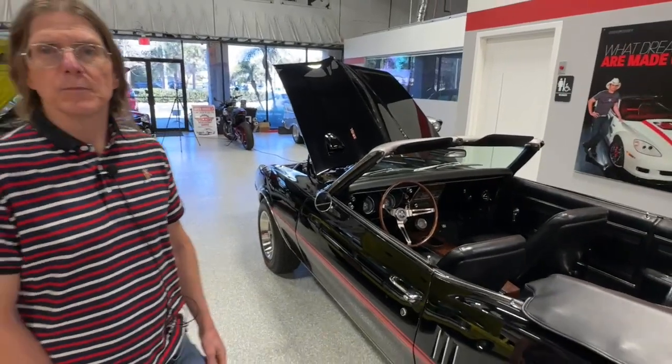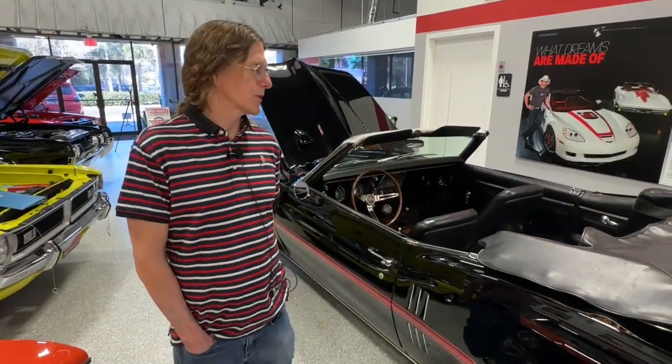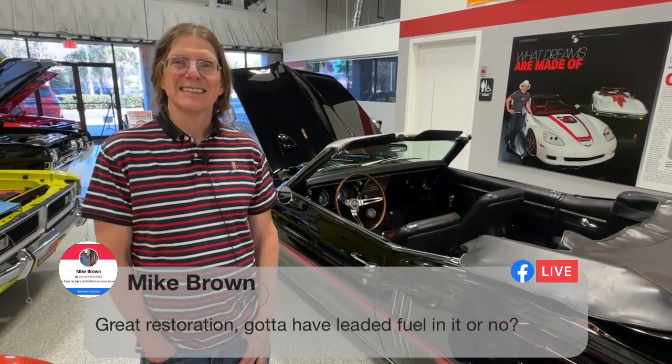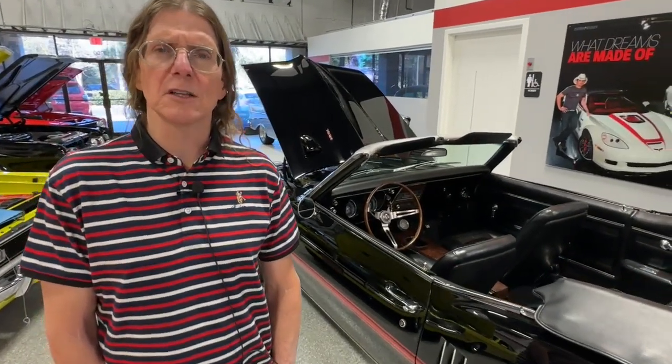Manual top, Roger. Yep — with a zip-out window, so you zip out the window when you put the top down. Mike Brown asks about leaded fuel — no, the engine's been redone so you can use unleaded. You don't have to worry about the valve seats. That's all fine.